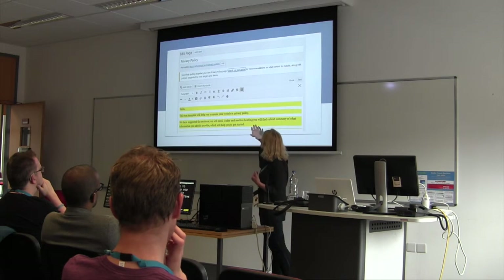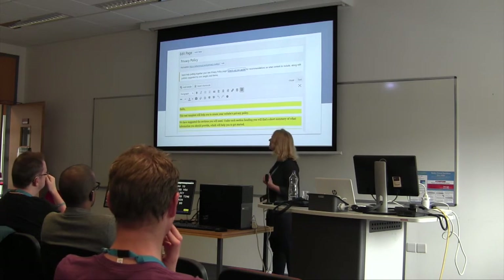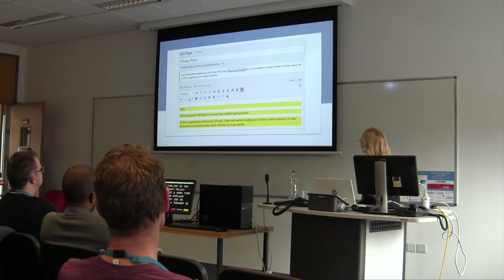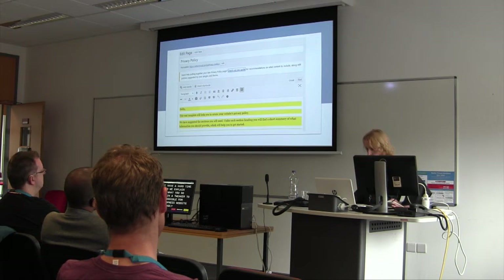We had a bit of a UX debate about this, because we know full well that people are going to hit publish with the placeholder text still in. So we're trying to put in a tweak or two so they get the hint. I'm really proud of that, because we've made it possible for everyone with a WordPress website to provide their users with the clarity and transparency they need to trust the site — and we've probably put a lot of lawyers' noses out of joint too, which is worth it.